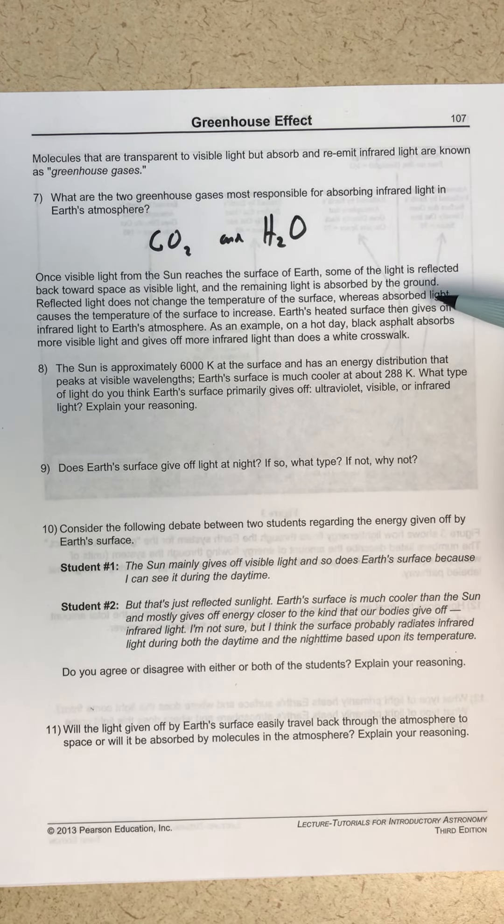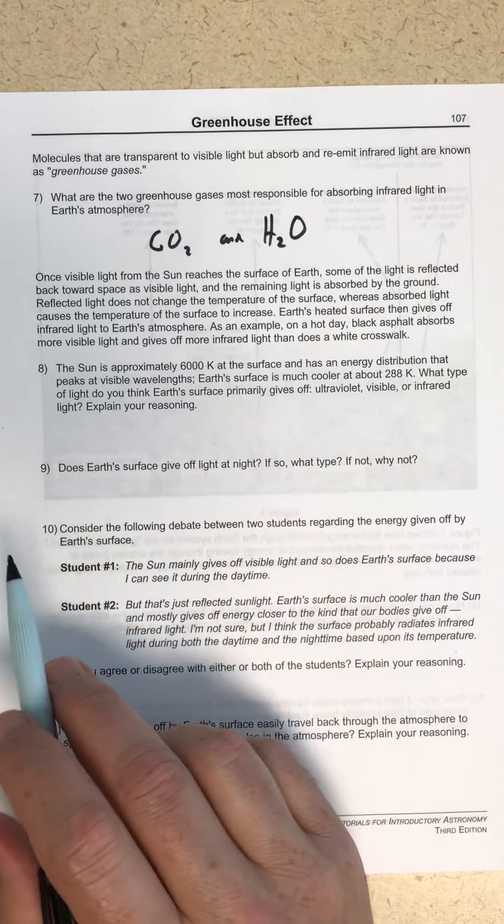Once visible light from the sun reaches the surface of Earth, some is reflected back toward space as visible light, and the remaining light is absorbed by the ground. Reflected light does not change the temperature of the surface — it goes back out into space — whereas absorbed light causes the surface temperature to increase. Earth's heated surface then gives off infrared light to the atmosphere as an effort to cool off. For example, on a hot day, black asphalt absorbs more visible light and gives off more infrared light than a white crosswalk or green grass.